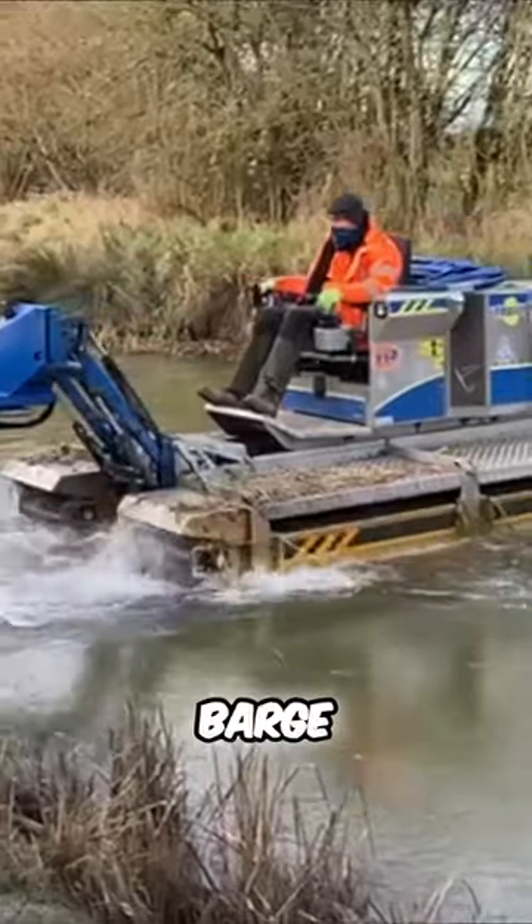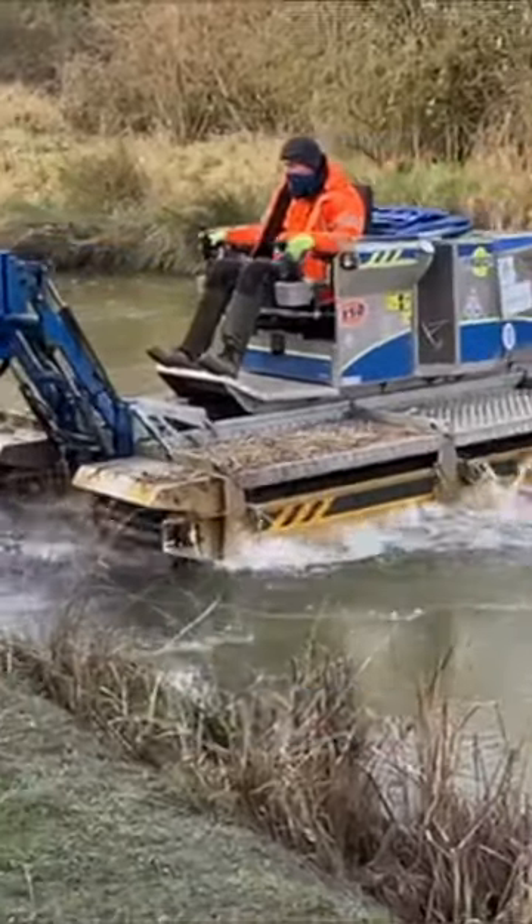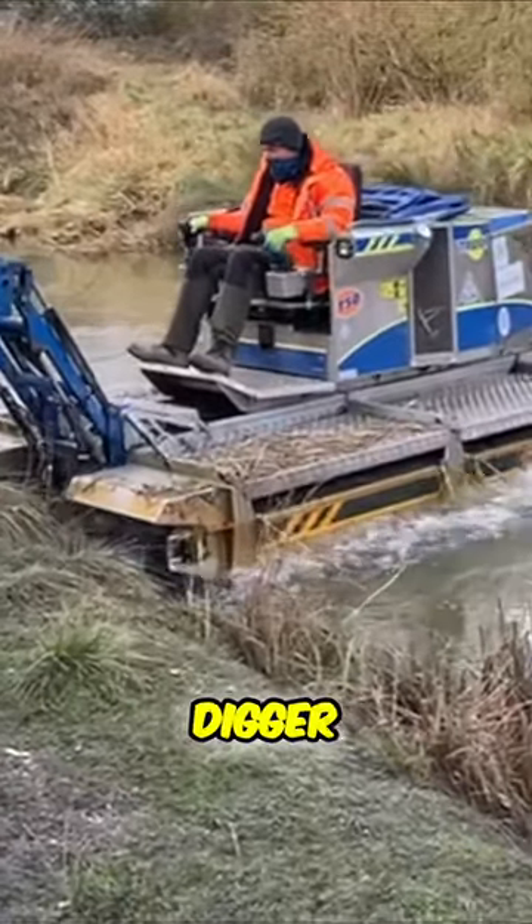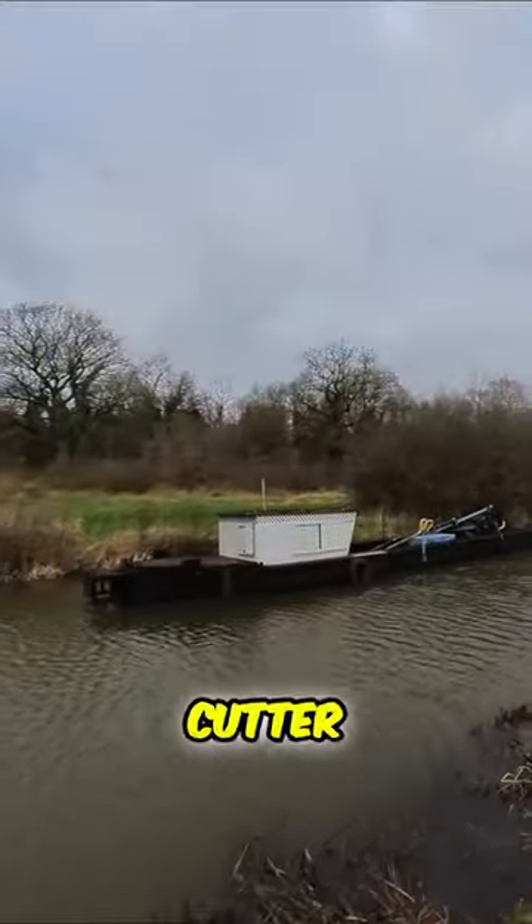A truck saw is a little barge — it's quite nimble, it sits high in the water, and you can put a variety of attachments onto it: digger buckets, a reed cutter, and stuff like that.